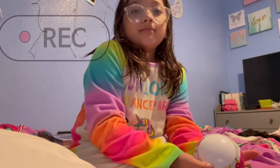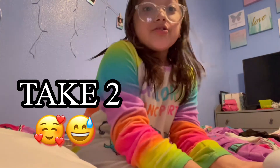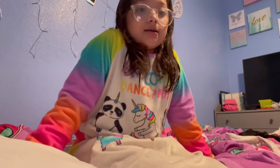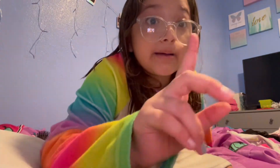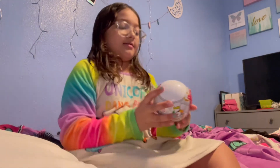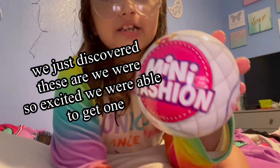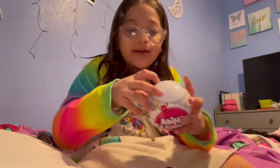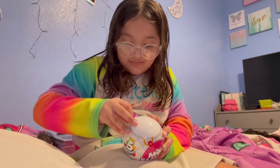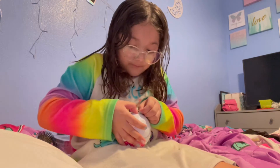Hi guys, welcome back to my mom's YouTube channel! If you're new, thanks for joining me — subscribe, like, and comment, smash that subscribe button and like button. So today this is like a mini brand but it's not a new Mini Brand, it's Mini Fashion. We got this at Target, so let's get into it. This is my first one — it's like a mini brand but it's just fashion.